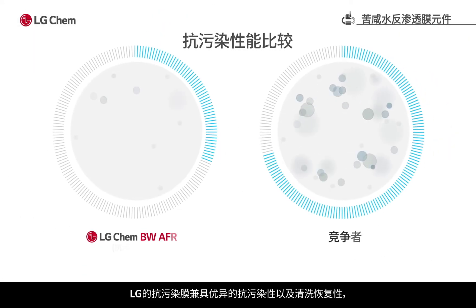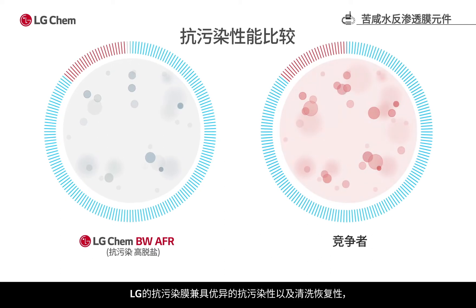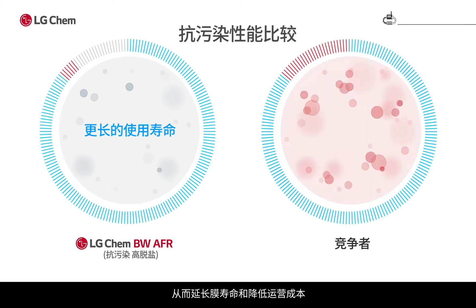LG's anti-fouling RO membrane provides excellent fouling resistance as well as excellent recovery of performance after cleaning, thereby extending membrane lifespan and reduction of operating cost.